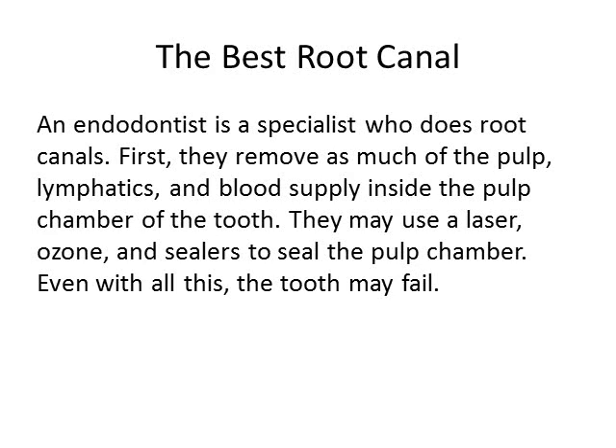Even the best root canal — one that's done by an endodontist, which is a specialist that does root canals — first, they would remove as much of the pulp, the lymphatics, and the blood supply inside the pulp chamber of the tooth. They may be using a laser, some ozone, and sealers to seal the pulp chamber on the inside of the tooth.